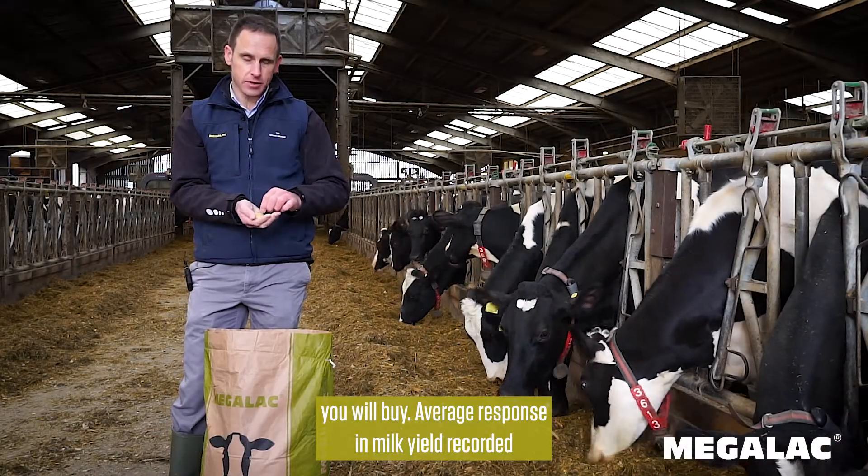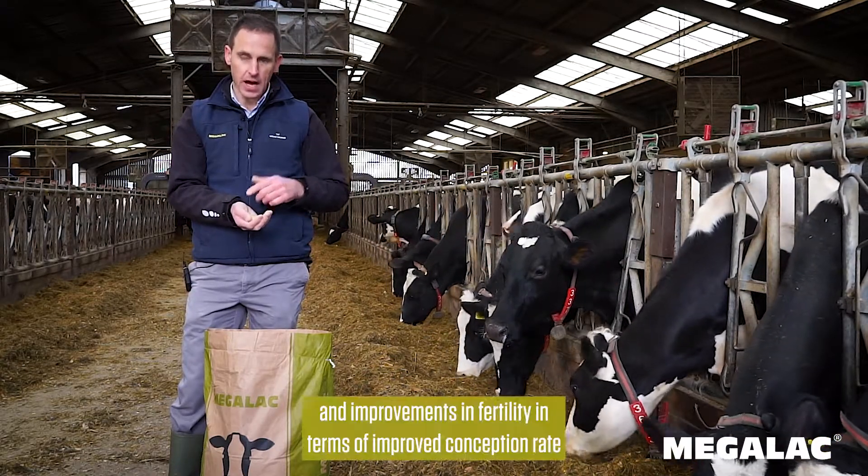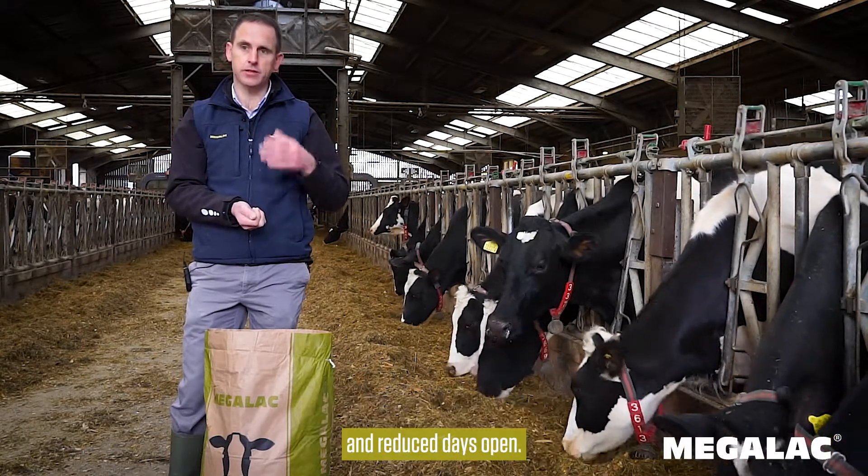An average response in milk yield of 2.3 kilos per cow per day has been recorded, along with improvements in fertility in terms of improved conception rate and reduced days open.